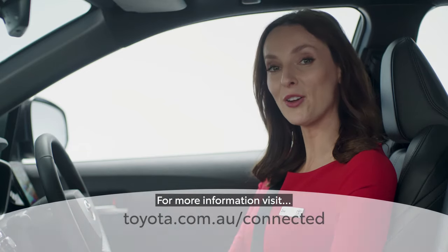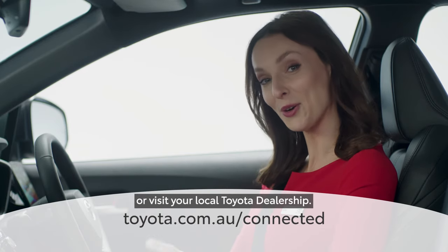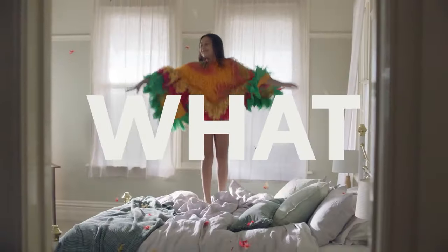For more information, visit toyota.com.au/connected or visit your local Toyota dealership. Oh, what a feeling — Toyota.